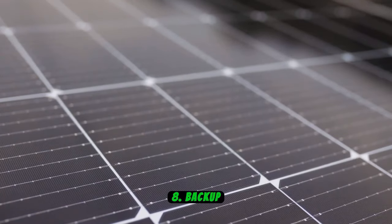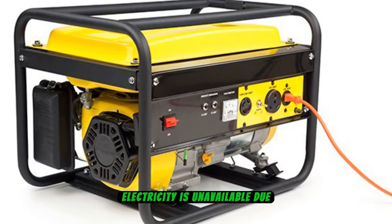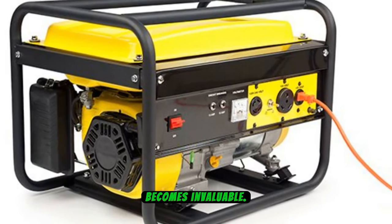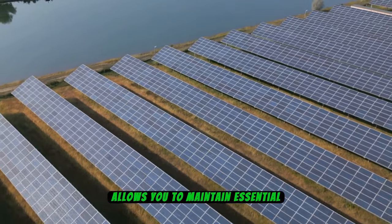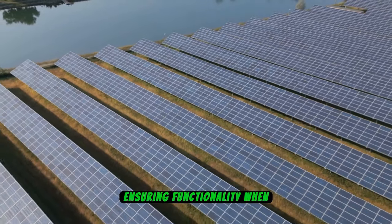Number 8: Backup Power Source. In situations where electricity is unavailable due to a blackout, having a backup power source becomes invaluable. Investing in a generator or exploring alternative options like solar-powered chargers allows you to maintain essential devices, ensuring functionality when needed most.